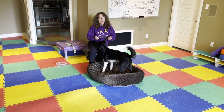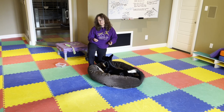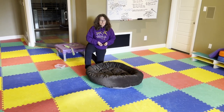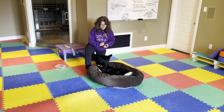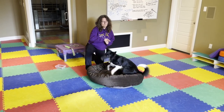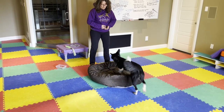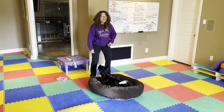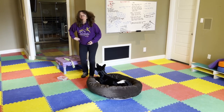Now what I need to do is get her to offer that same down behavior. She knows the word — standing up would be different. So I'm going to transition by going partway. Nice, good job. So now she's going to offer the down. Why? Because it's been so heavily reinforced while I was sitting on the floor.